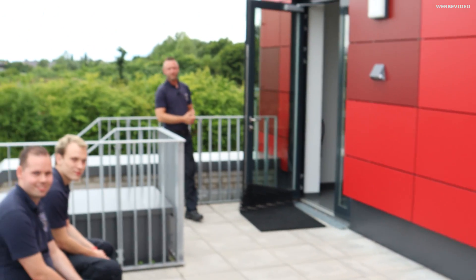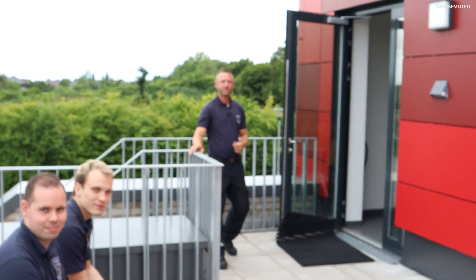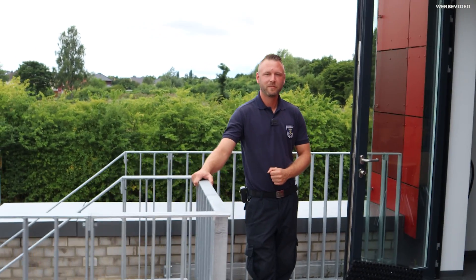Ich bin schwer begeistert von der Feuerwehr – mega, mega toll. Jetzt sind wir zurück zu Steve. Also ganz lieben Dank. Wenn ihr Fragen habt, kommentiert gerne – Steve, du antwortest dann? Selbstverständlich, kann ich machen. Also dann ganz lieben Dank und bis zum nächsten Video. Bis zum nächsten Mal!